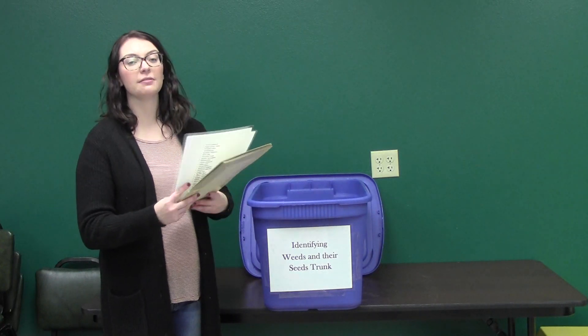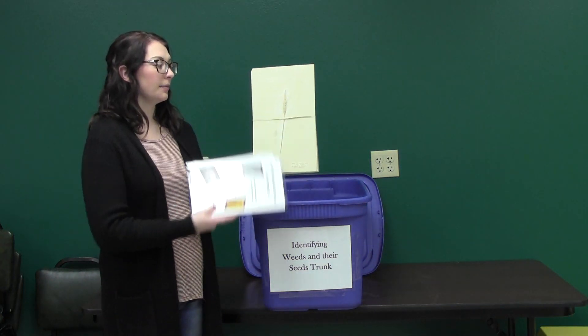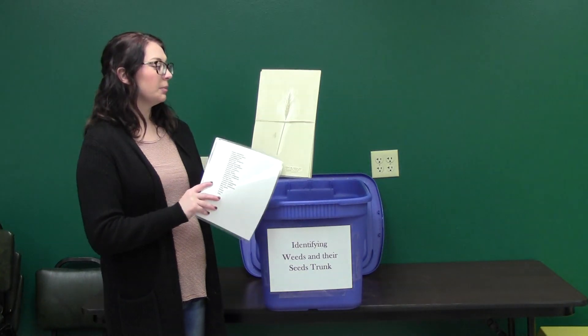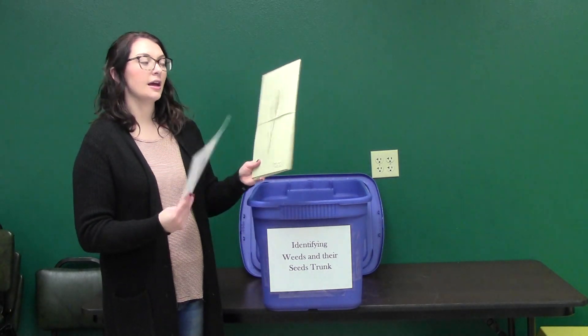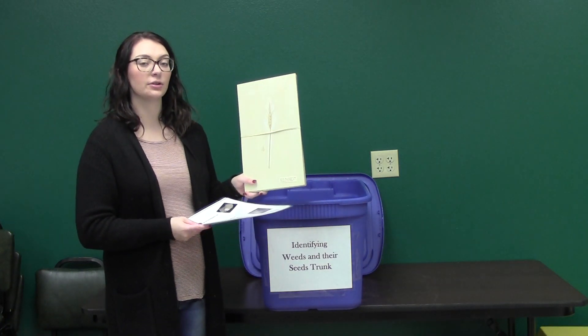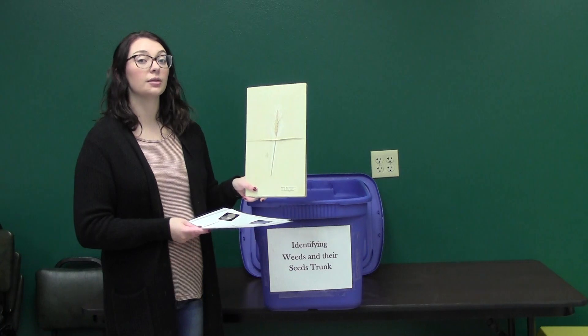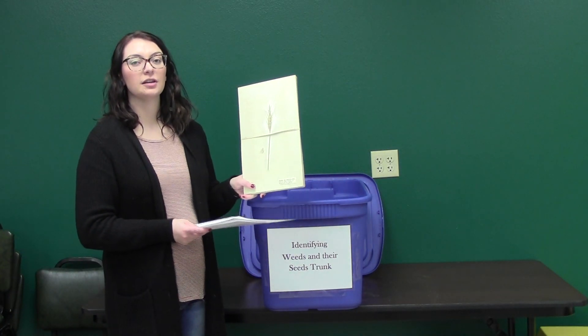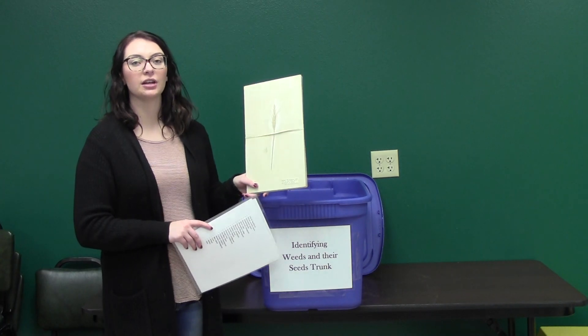In this tote we have 55 little items that look like this. This is a weed mount, so you are able to see what it looks like. There are 55 of these, so you can really help your 4-H'ers identify different weeds in their garden, maybe poisonous weeds out on hiking trips.